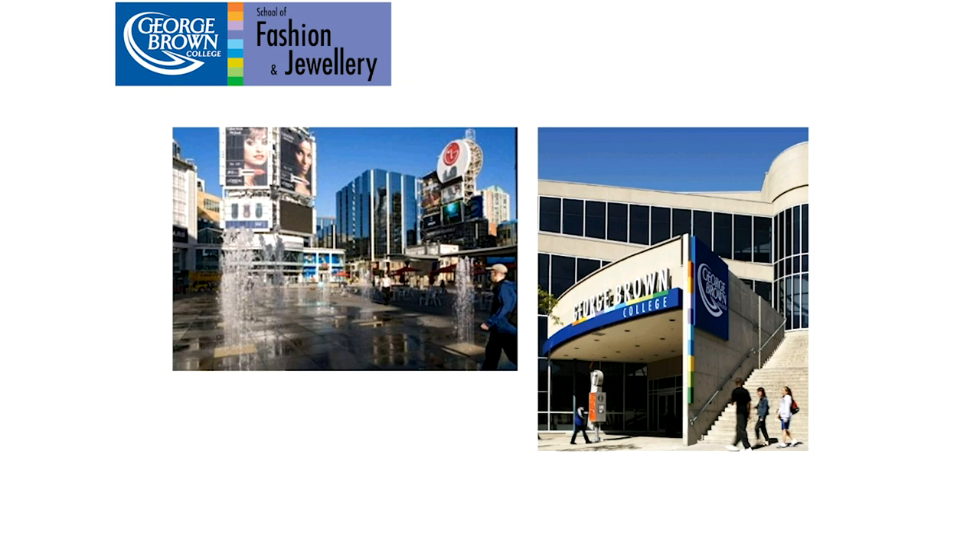So why choose George Brown? One good answer is location. We're in downtown Toronto, and the image on the left is Dundas Square, which is the centre of the jewelry industry in Toronto and also in Canada. Lots of businesses, employers, mentors, and opportunities to purchase supplies and materials — and that's only a five to ten-minute subway ride from our campus.